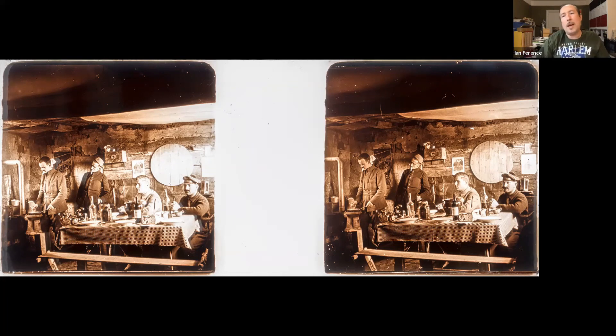Why do I stop at 1915? Because none of the slides has a caption later than August 1915. Now, that could indicate two things: that this is a partial collection and more slides exist, or that for some reason no more slides were produced after August 1915.